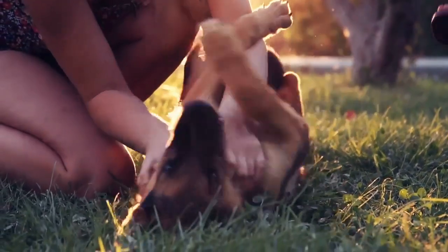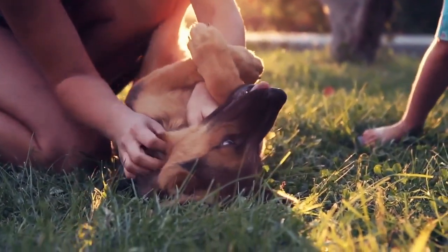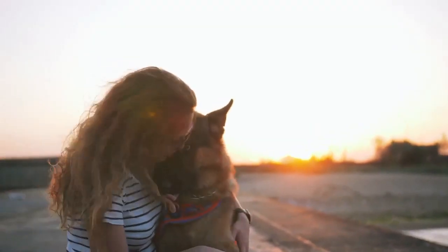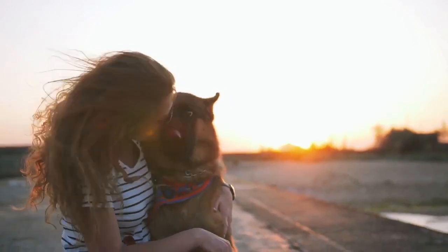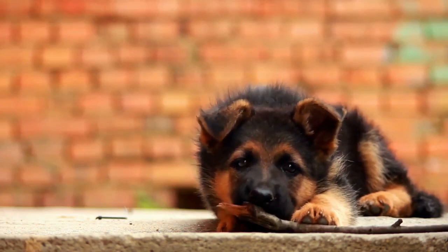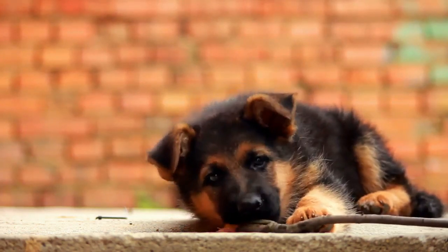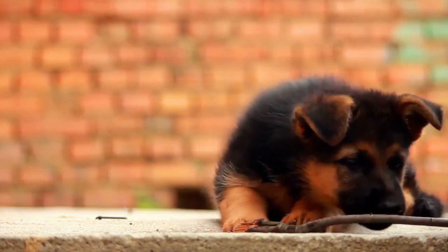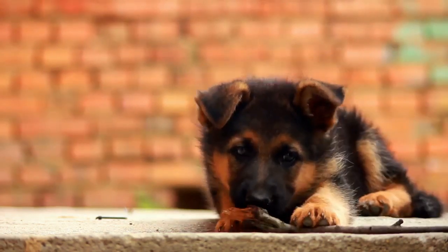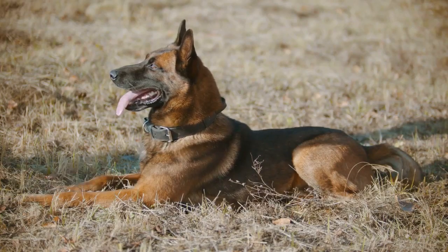Herding breeds often have the instinct to nip more often than other classes of dogs. They are motivated by an enhanced prey drive as well as a desire to control other individuals. Allow your German Shepherd pup to become bored at your own risk. Puppies will often nip you to get your attention. Young dogs will frequently nip each other to instigate a play session. If your German Shepherd puppy is bored, he will quickly learn that he can get your attention by nipping or biting you.